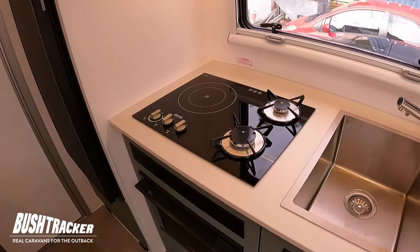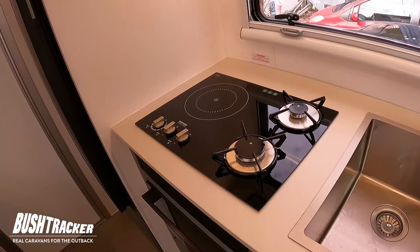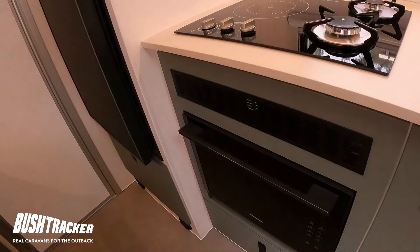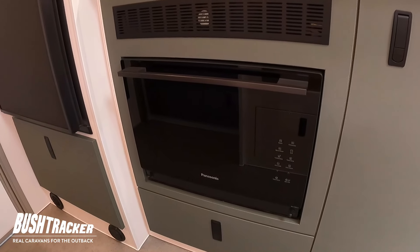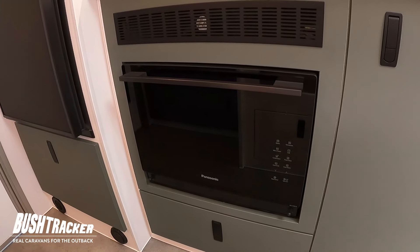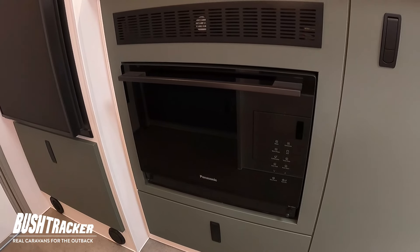This particular van still has gas on board, so we've got an induction and twin gas stove setup, and then a Panasonic convection microwave underneath — that's a four-in-one, so it's an oven, a steam oven, a microwave, and a grill all in one.